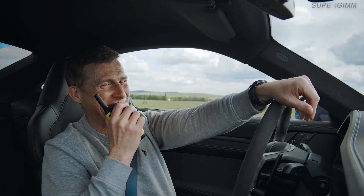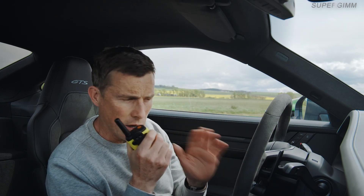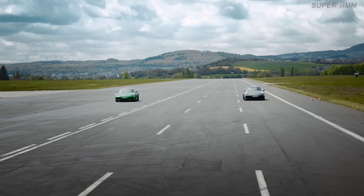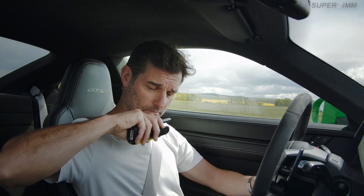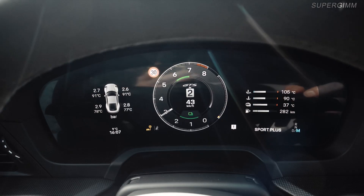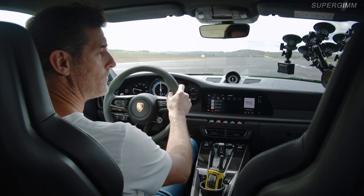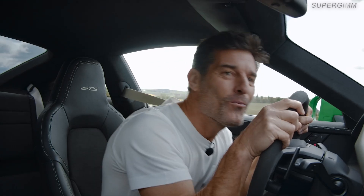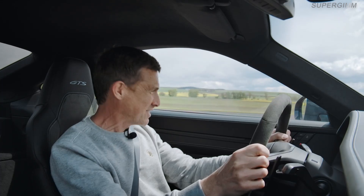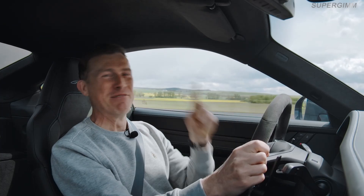What do you think about my driving skills? I do like your anticipation, son. And what we're going to do now is have a rolling race over the half mile — a roll on in second gear from 50 kilometres an hour. Are you ready? Let's go, Matt. Sounds good. Everything's ready here. Okay, come on then. Let's get into second. Get to 50. Here we go. Three, two, one, go! Whoa. Come on. Oh my gosh. I am loving this.